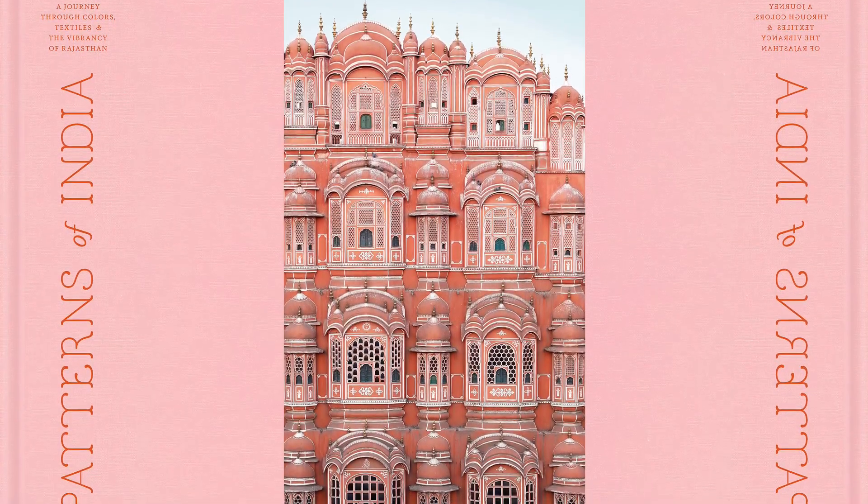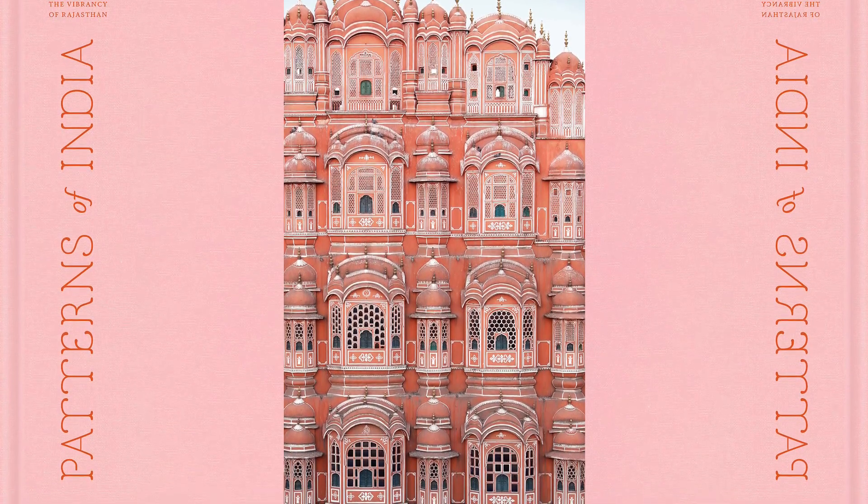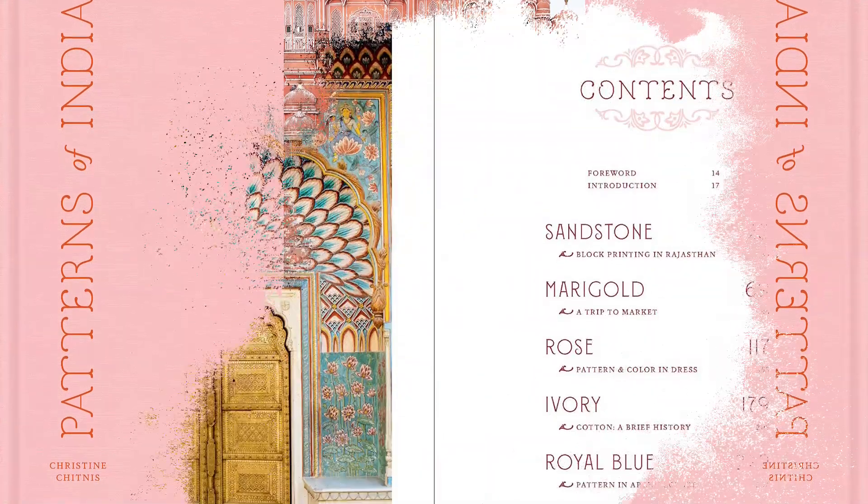It's the Trip of a Lifetime, a textile-based tour of colorful Rajasthan, India, featuring more than 200 lush photographs depicting everyday life in one of the most vibrant regions in the world.